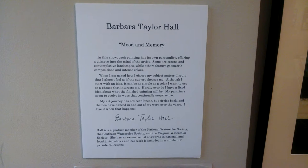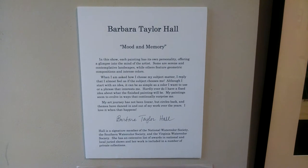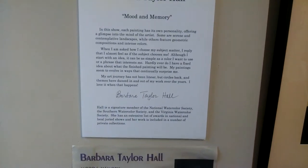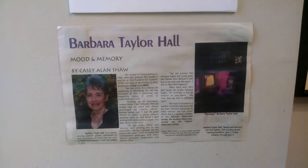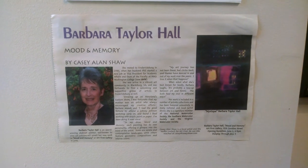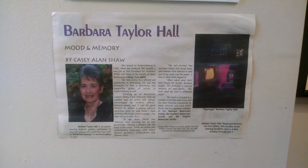If you want to read the whole artist statement, you can go ahead and pause the video and read that. She also has an article in the Front Porch Fredericksburg June 2018 issue, which is a good read as well, so you can pause the video there if you'd like to read it also.